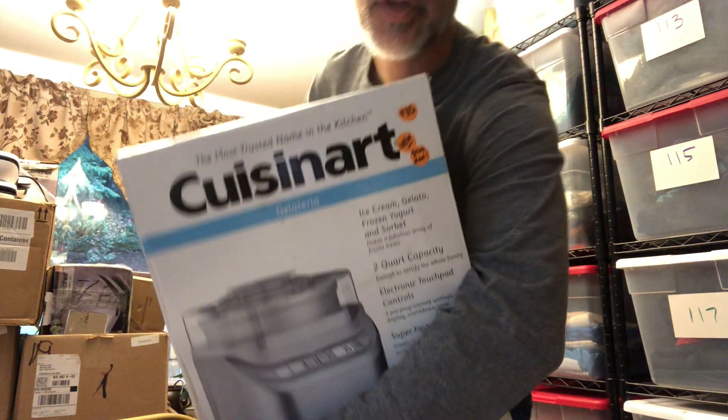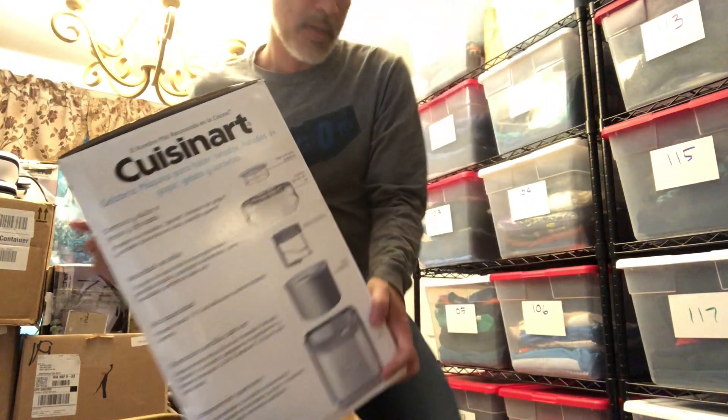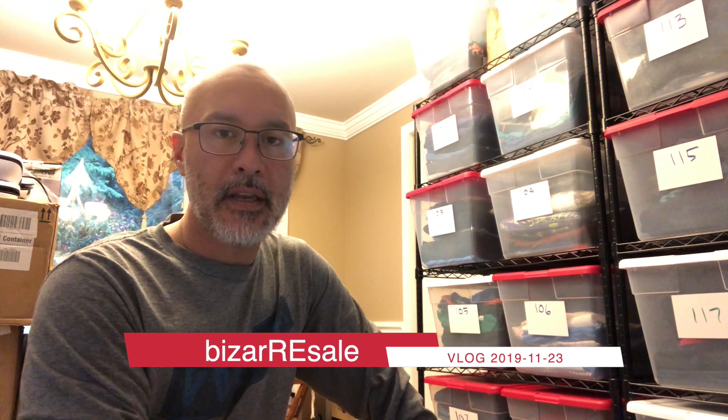Welcome back everybody. Today is going to be a haul video — I went to a few estate sales today and I want to show you what I got at each of them, explain my thinking about why I chose the items I chose, how much I paid, and I'll post some info about how much things are comping for on eBay.